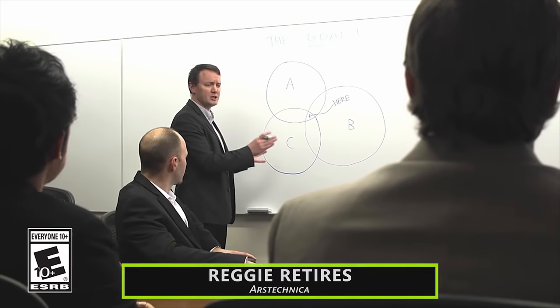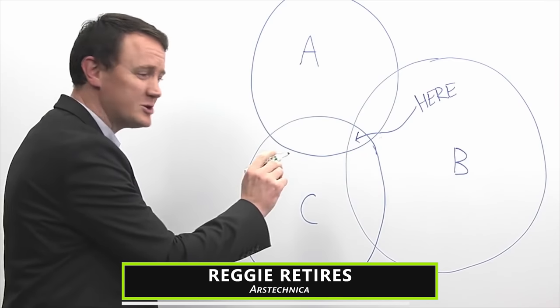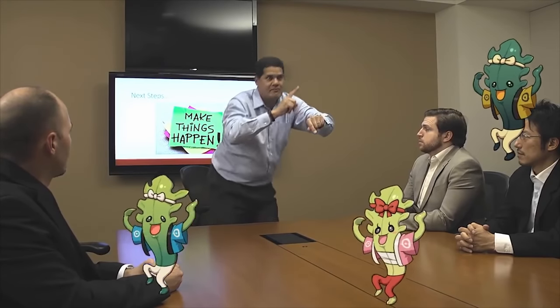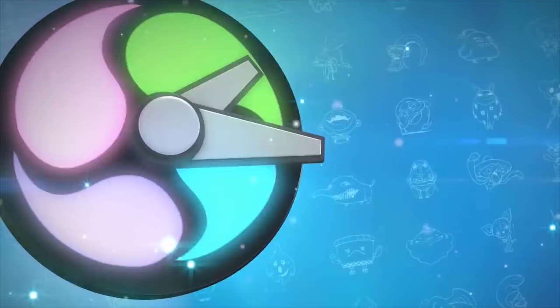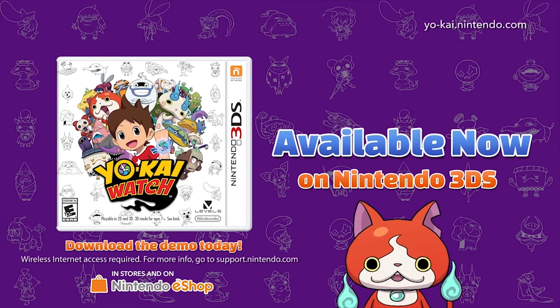Nintendo of America's president of 15 years, Reggie, is retiring. He's been a beloved member of the gaming community since he first took the stage during Nintendo's E3 conference in 2004. At the time, Nintendo was struggling to recapture people's attention thanks to weak sales of the GameCube compared to Sony's insane hit, the PlayStation 2. Reggie helped Nintendo reaffirm their position as the company that makes games for everyone, and has been the face of Nintendo in America for multiple generations of hardware and gamers. His replacement, the ironically named Doug Bowser, has been with Nintendo since 2015. He's got some big shoes to fill.